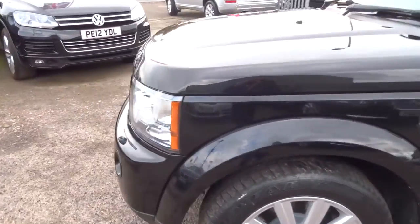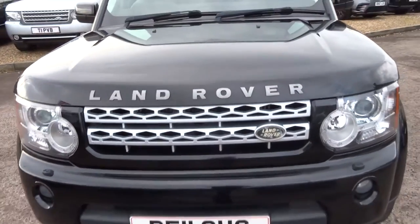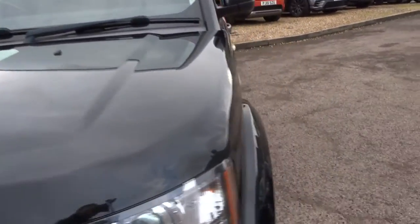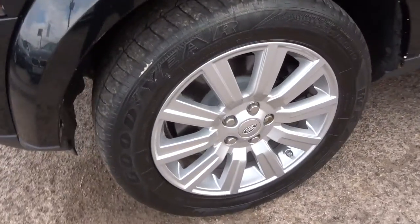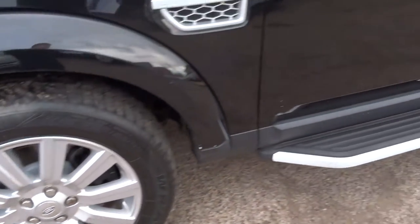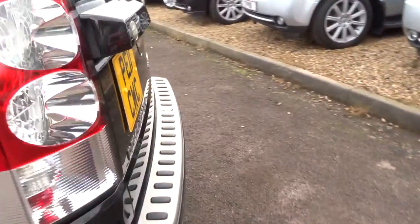It does about 30 miles to the gallon and it's in lovely condition. Gorgeous Land Rover alloys with Wrangler tyres, side steps. It's a keyless entry and keyless start.